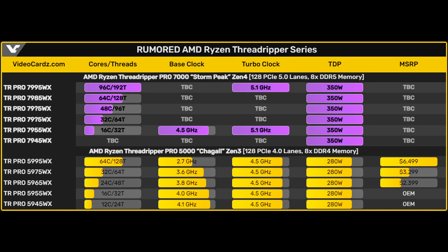Looking at the spec list, the TR Pro W9-7995WX comes in at 96 cores and 192 threads. We also have the 7985WX with 64 cores and 128 threads, and further models with 48 and 32 cores respectively — though the exact naming scheme is still unconfirmed. The 7955WX is confirmed at 16 cores, 32 threads, 4.5 GHz base, 5.1 GHz max, and 350W TDP. There's also a 7945WX that still needs to be nailed down.